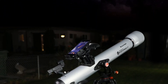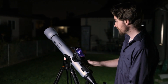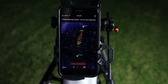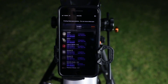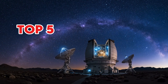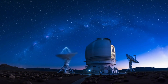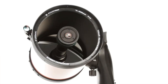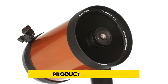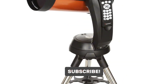Exploring the night sky has never been easier thanks to the rise of smart telescopes. With automated star tracking, app integration, and powerful imaging technology, these modern devices make astronomy accessible to beginners and impressive for seasoned stargazers. In this video, we present the top 5 best smart telescopes that stand out for clarity, ease of use, and overall value. Whether your goal is casual sky viewing or deep space photography, there's an option here for every level. Product links are in the description and don't forget to subscribe for more expert tech and gear reviews.